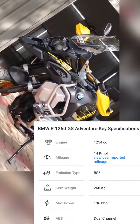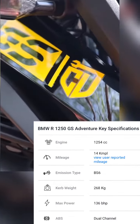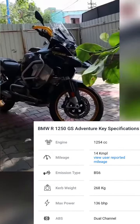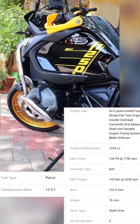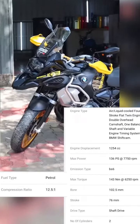BMW R 1250 GSA key specifications: engine 1254 cc, mileage 14 kmpl, curb weight 268 kilograms, max power 136 bhp, ABS dual channel. Engine type: air-liquid cooled four-stroke twin engine, box type. Max power 136 PS at 7750 RPM.